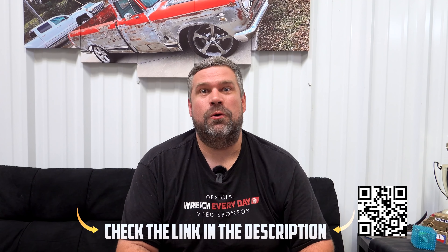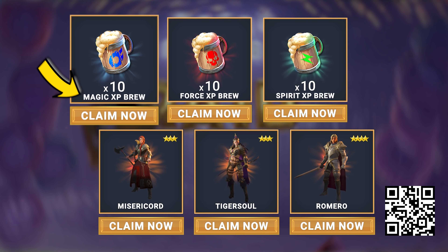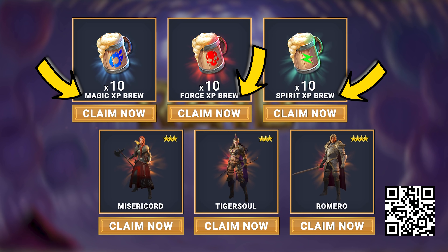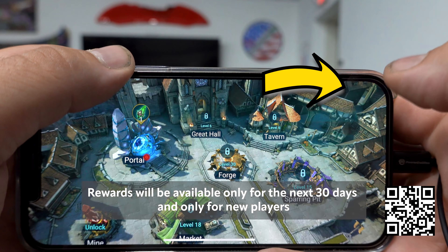Deliana is one of the strongest support champions in the game and can help carry your team past some of Raid's tougher challenges. Now is the best time to get started. If you click the link in the description below or scan the QR code, you're going to get a beginner starter pack worth almost $40 — three free champions at once, plus 10 magic XP potions, 10 force XP potions, and 10 spirit brews. They used to only give one champion; now you get three. Click the link in the description below, scan the QR code, and we'll see you in the game.